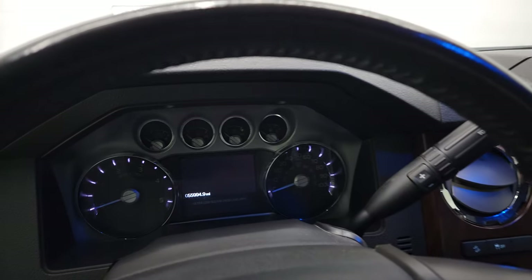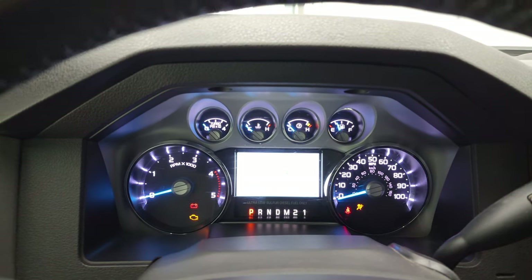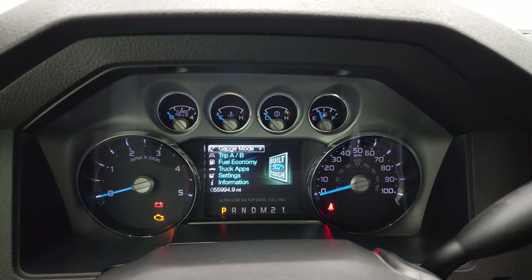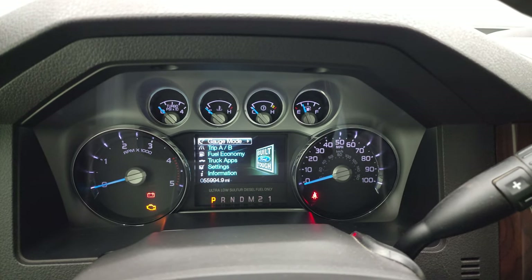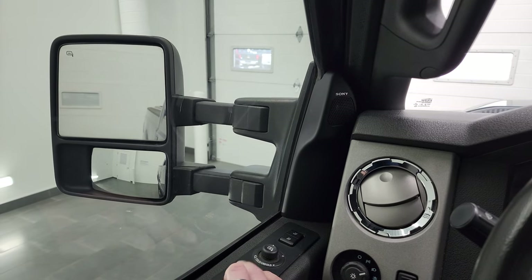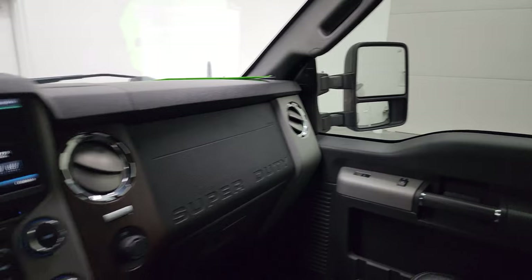So we'll hop inside, check out the miles, radio, and everything that this truck has to offer on the interior. You get the Built Ford Tough animation there. And this one has 55,994 miles — so considering the miles on this truck, the thing is in excellent shape. Instrument cluster is very nice and clean. I'll show you those mirrors — they telescope in and out nicely, and both sides are working nicely.